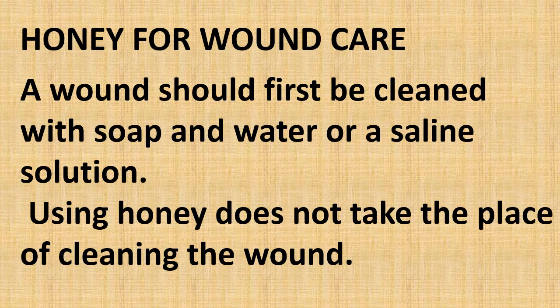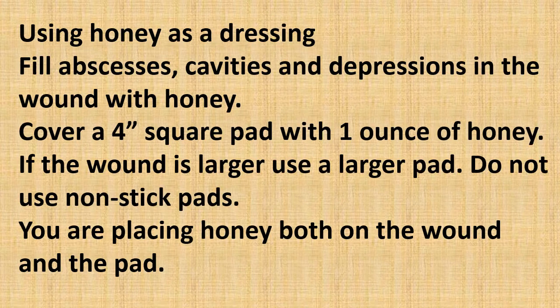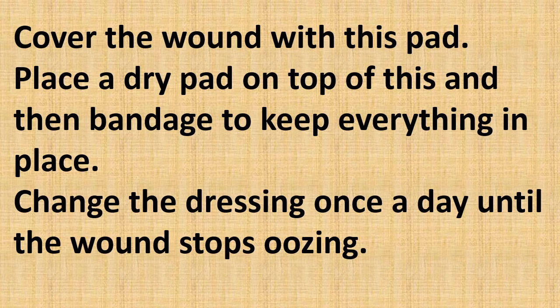A wound should first be cleaned with soap and water or saline solution — using honey does not take the place of cleaning the wound. First, fill the abscess cavity and depressions in the wound with honey. Cover a four-inch square pad with one ounce of honey. If the wound is larger, use a larger pad, but do not use non-stick pads. You are placing honey both on the wound and the pad. Then cover the wound with this pad.